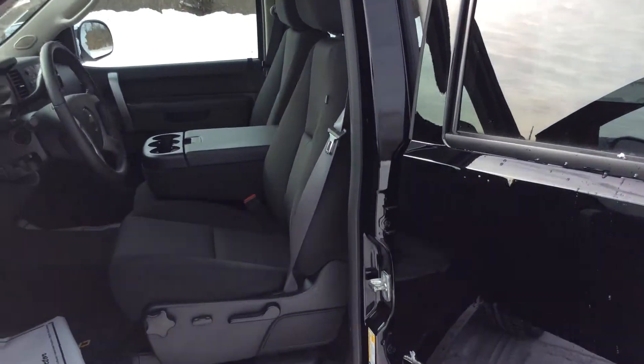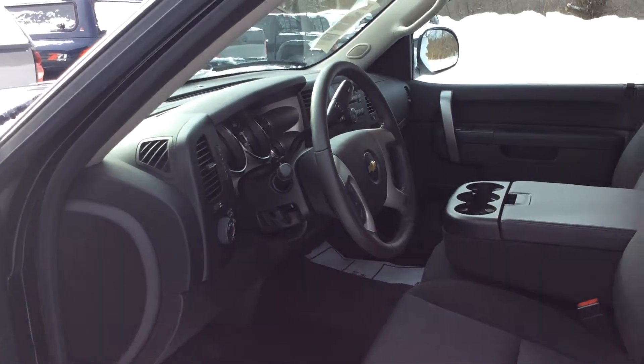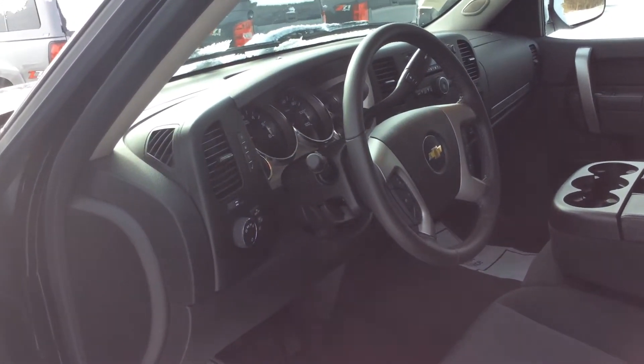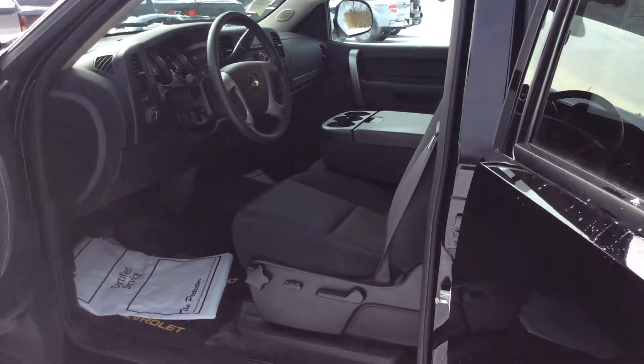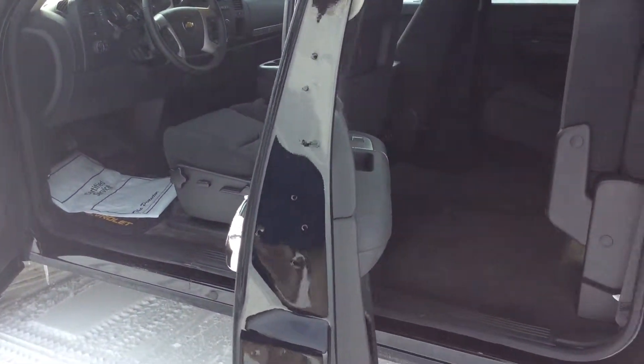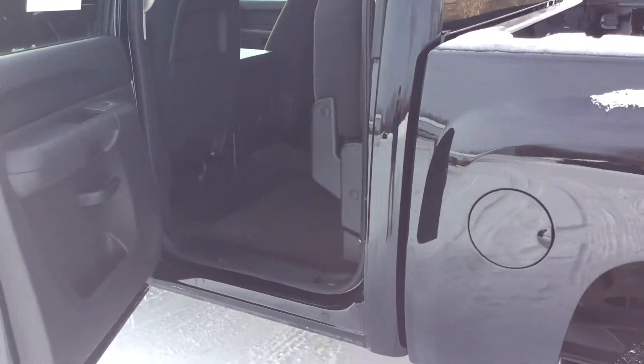We'll get a look on the inside here. It's a 1LT with the 40-20-40 split bench front seat, just under 26,000 miles. Very well maintained and very clean. Plenty of room with that crew cab with easy one-hand operating seats.